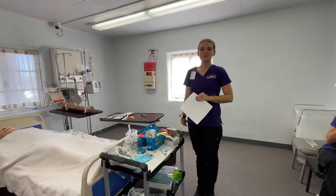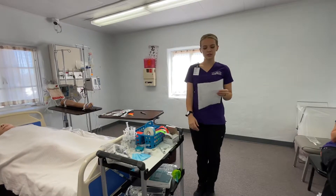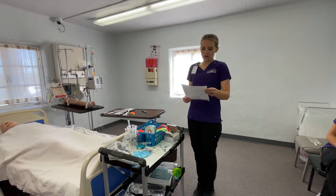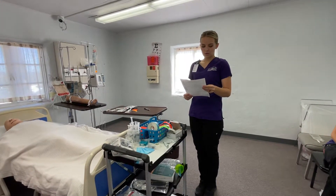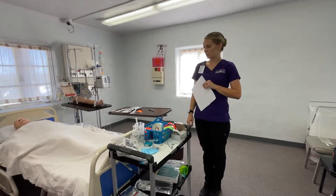Hello, my name is Emily Curry. I'm going to be demonstrating a secondary infusion. I would look at the MAR and then the orders. It says that there's an order for vancomycin, one gram, IV every 12 hours.